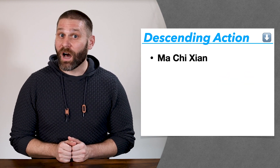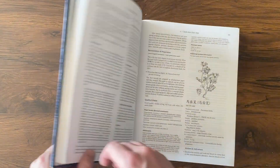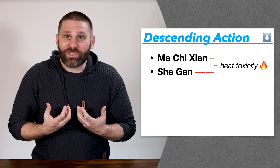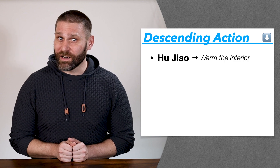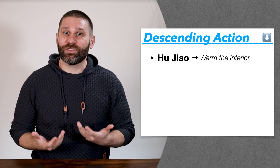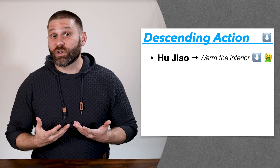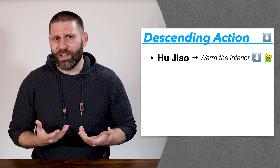We also have others like Machixian and Shegan from the heat toxicity category. Machixian is interesting — Bensky describes it as having a slippery nature, and I imagine the baby slipping right out when you don't want it to. Hujiao is a little bit weird — this is from the warm the interior category, but it's just pepper, which doesn't sound that bad. But we do describe it as having a strong descending action, driving qi downward in cases of vomiting or food stagnation — though this is probably referring to larger dosages used in decoction.